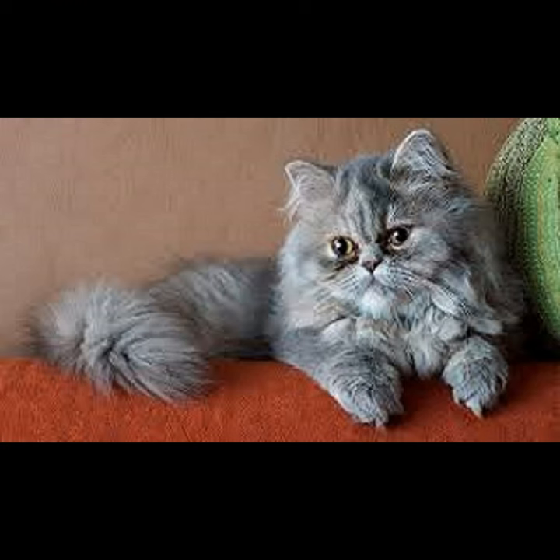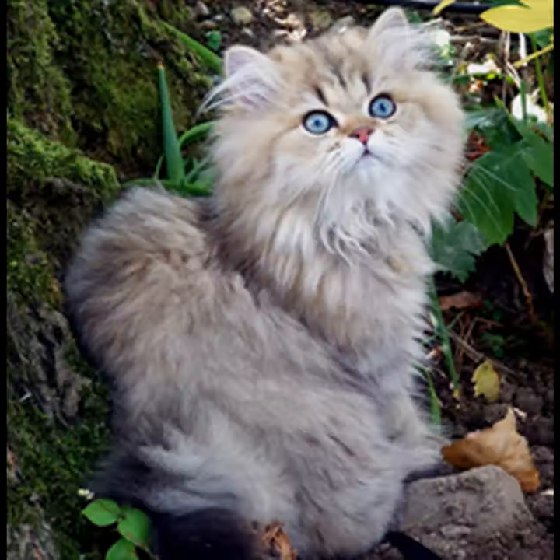The chinchilla is a long-haired Persian. It has a very bushy coat and comes primarily in a silver-grey color.